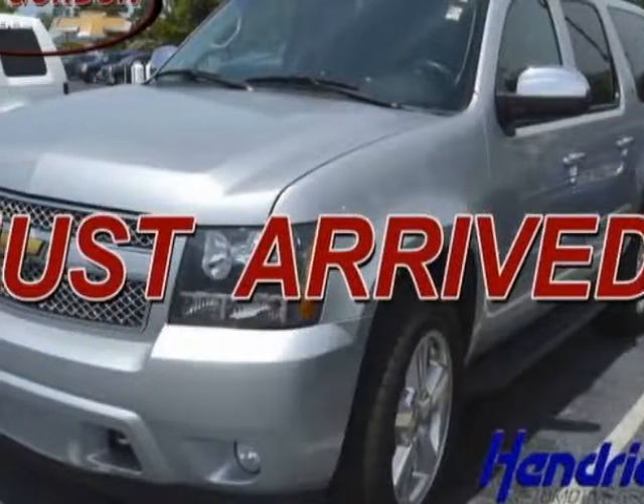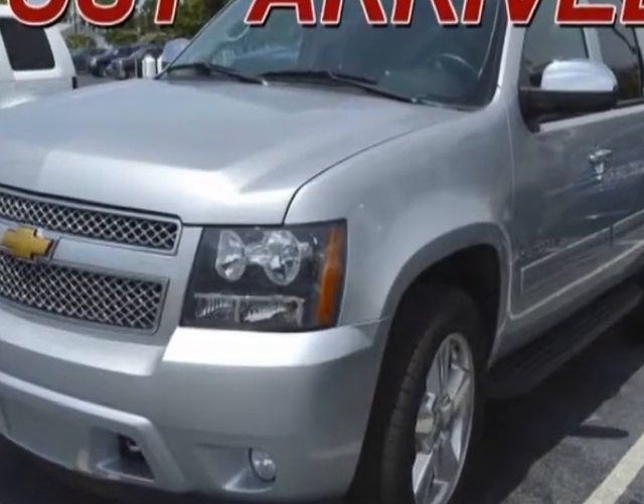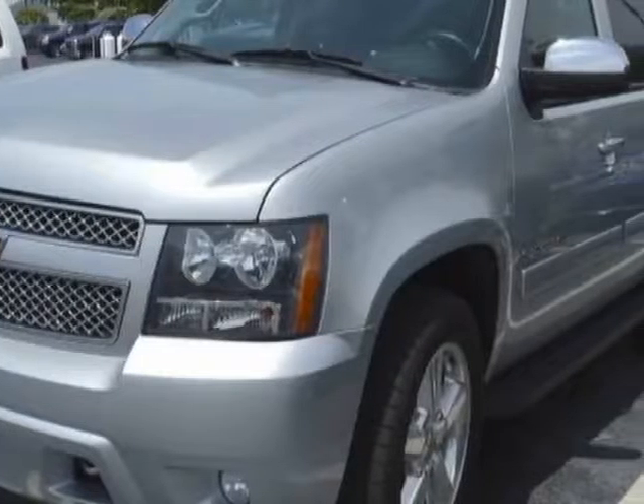Take a look at this 2012 Chevrolet Suburban. This Suburban has just under 93,000 miles. For your protection, a warranty is available for this vehicle.